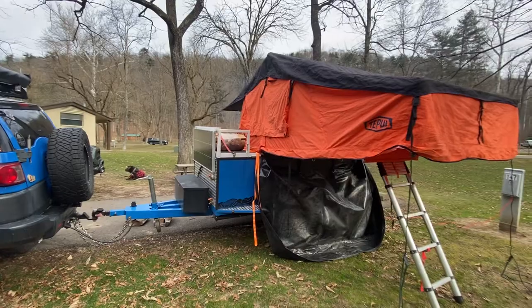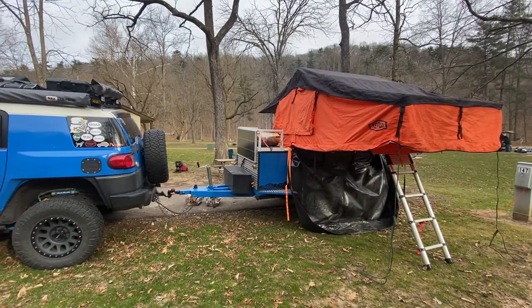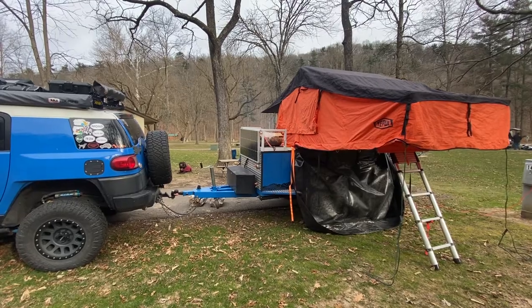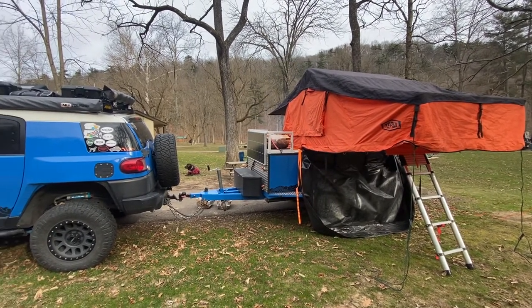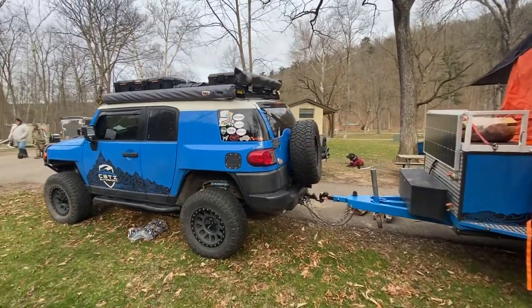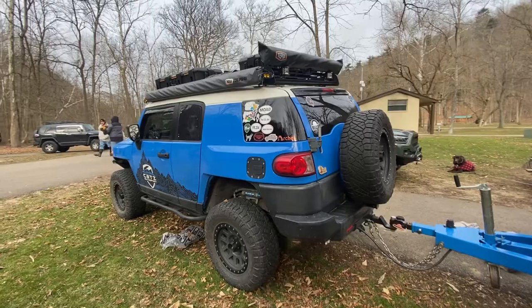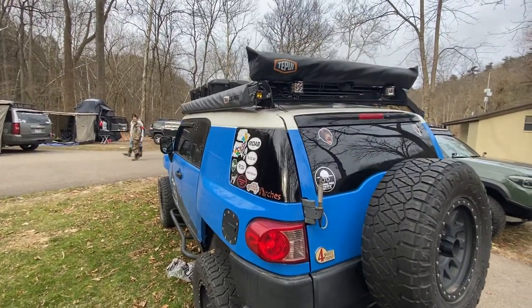Now do you sell these trailers? I don't, but I can if somebody wanted one — I can definitely custom make another one. That's what Cats Island Sport is. I started getting into selling parts: Prinsu, ARB, Baja Designs, Rigid, Method, Nitto — all your big heavy hitters. I carry all their parts — King suspension, Icon suspension, you name it.